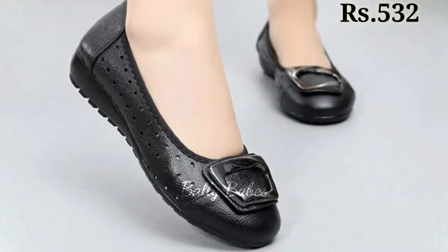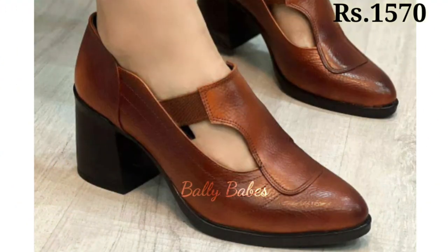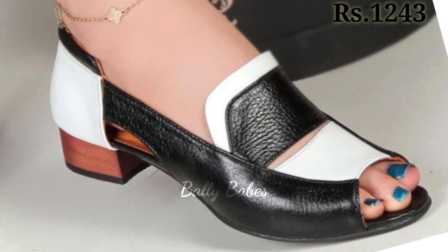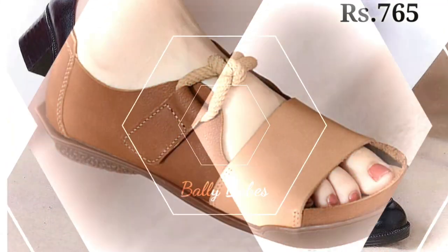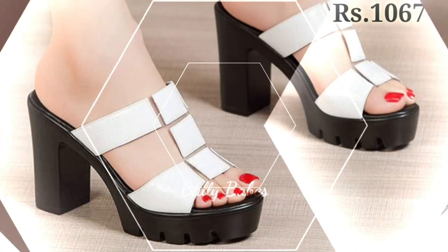Next we have the heels. These timeless classics are a must-have in any woman's wardrobe. From sleek stilettos to chunky block heels, there is a style to suit every occasion. Not only do they add a touch of elegance to any outfit, but they also have the power to make you feel confident and empowered. Now let's talk about genuine leather footwear.